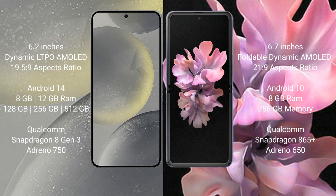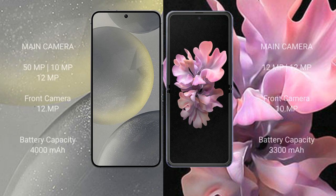The Samsung Galaxy Z Flip comes with 8GB RAM and 256GB internal storage, powered by a Qualcomm Snapdragon 865 Plus processor with an Adreno 650 GPU. The Samsung Galaxy S24 features a triple rear camera setup: 50MP plus 10MP plus 12MP, and a 12MP front camera.